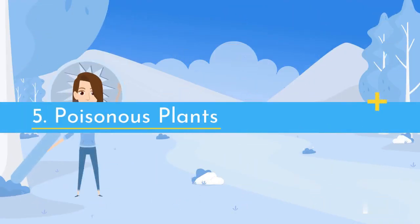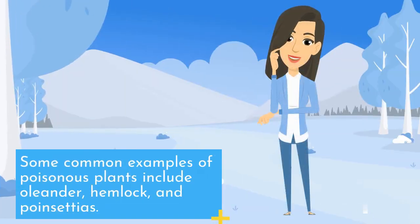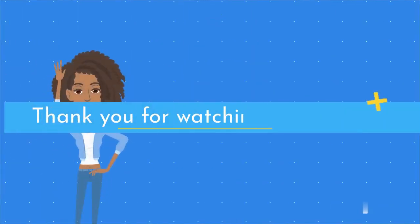5. Poisonous plants. Many plants are known to be toxic or poisonous, and it is important to avoid these plants in a home environment. Some common examples of poisonous plants include oleander, hemlock, and poinsettias. These plants can cause serious harm or even death if ingested, and their negative energy can also negatively impact the overall energy flow in a space.